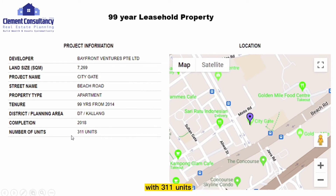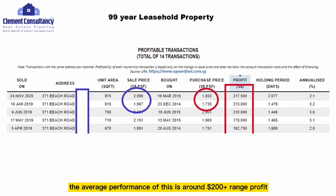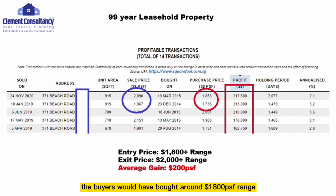Next, we look at a 99-year leasehold property in the Kallang area also completed in 2018, with 311 units — this condominium is called City Gate. The average gain is around $200 PSF. Buyers bought direct from developer at around $1,800 PSF range and exited at $2,000 PSF range, giving an average gain of around $200 PSF.